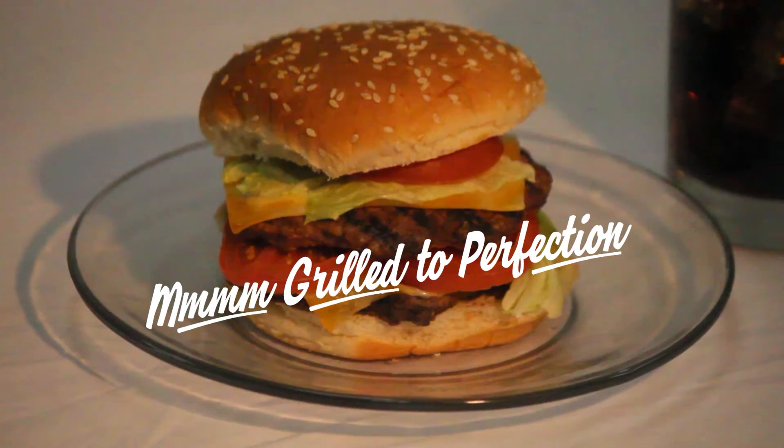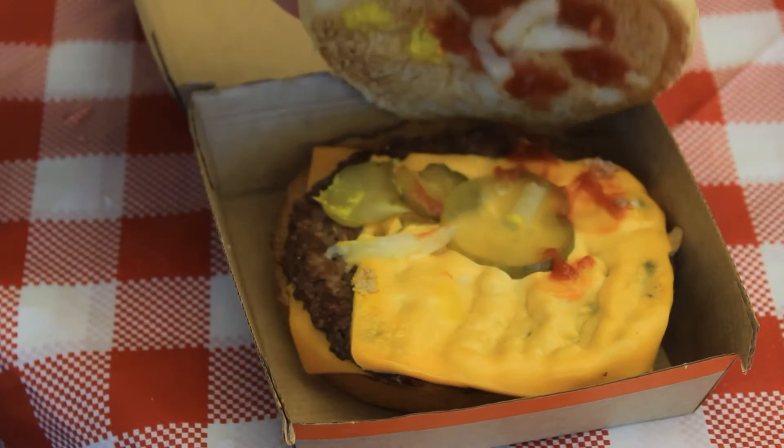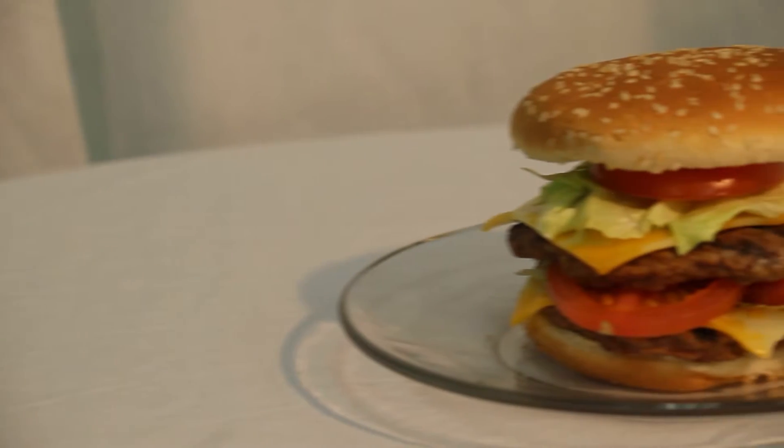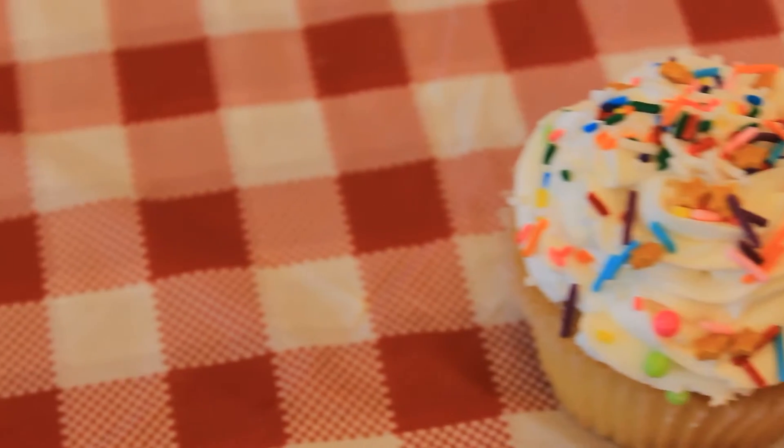You may have noticed that every time you see a commercial or advertisement for food, the product never ends up looking the same once you order it. That's the magic behind food advertising. Some of the behind-the-scenes tricks photographers use are actually pretty clever.